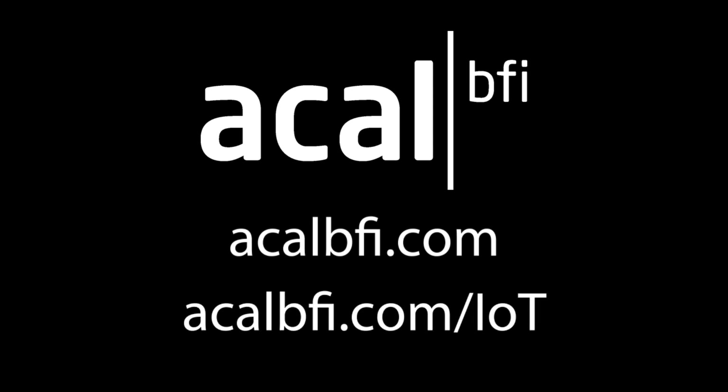To find out more about the FX30 and how we can tailor this new cellular gateway to your specification, visit the ACAL BFI website or contact your local ACAL BFI office today.